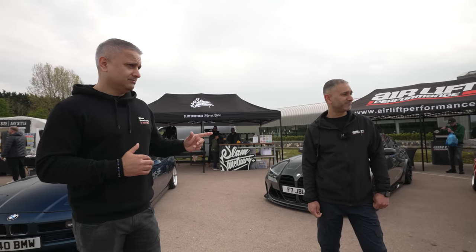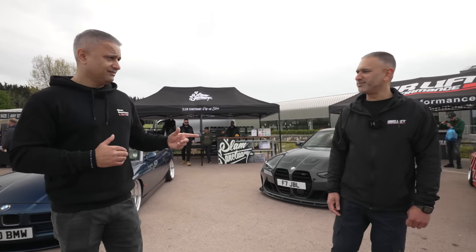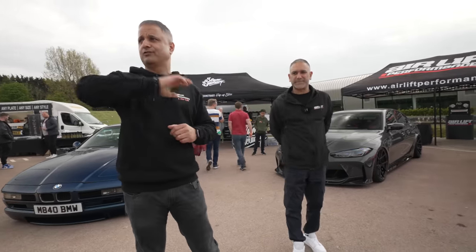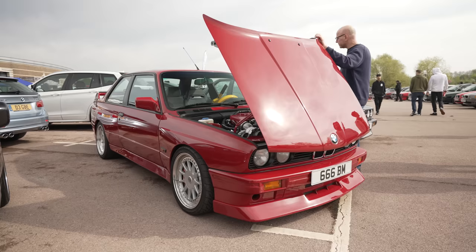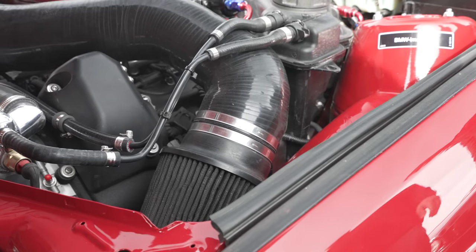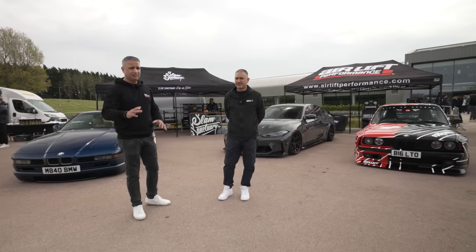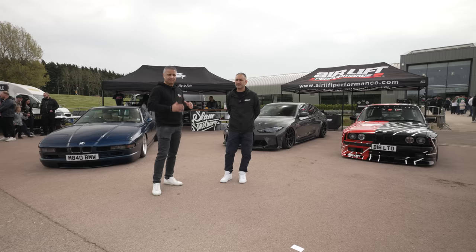Car of the show — Palm hasn't picked one, but I've walked up and down and I've got to say the E30 M3 with the E60 V10 supercharged, Keith's car — 675 brake horsepower. What a car, what a build. The fact that he built it himself is insane. We've shown you a lot of BMWs today with loads of B-roll — what was your favourite car of the event? Drop a comment below.